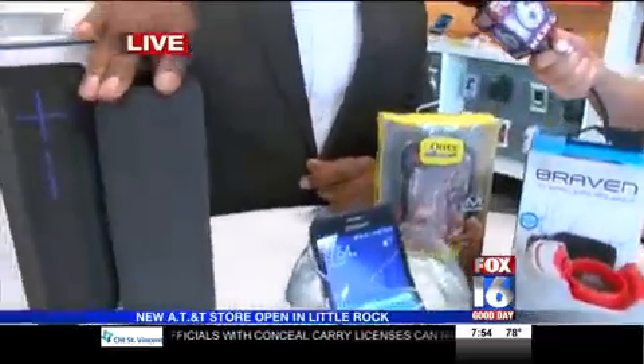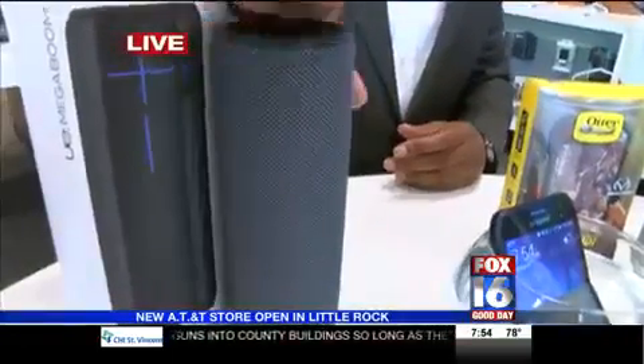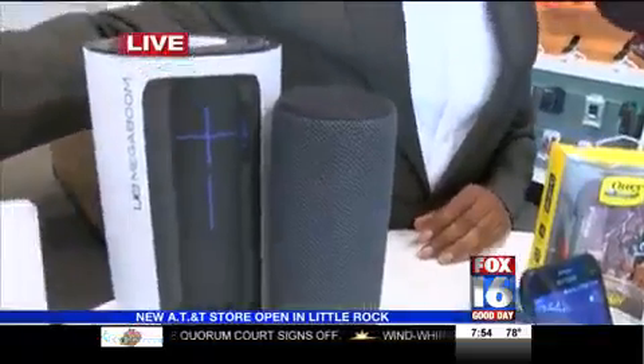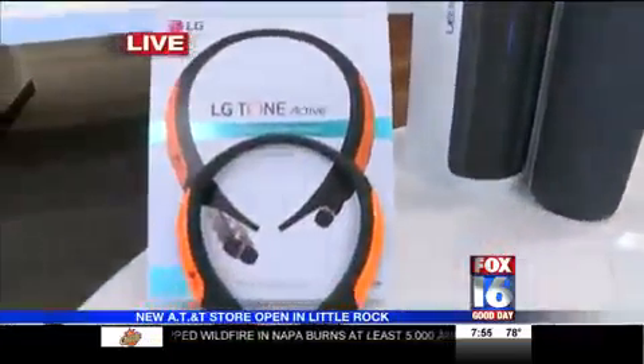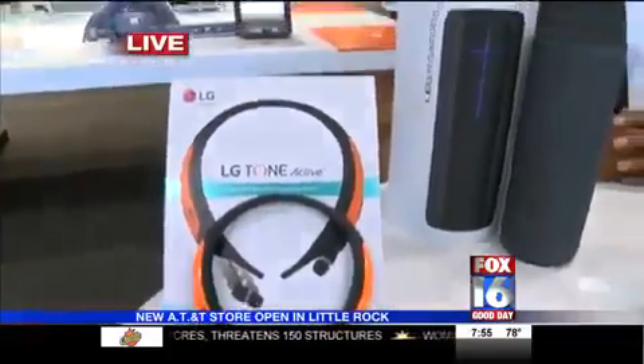The UE Mega Boom speaker — this is a waterproof speaker. I wouldn't recommend putting any speaker in water, but you could do it with this one and not worry about it. For an active lifestyle, there's the LG Tone Active — water-resistant and sweat-proof. For the person in the gym, you don't have to worry about it. Get them sweaty, rinse them off — you're great.